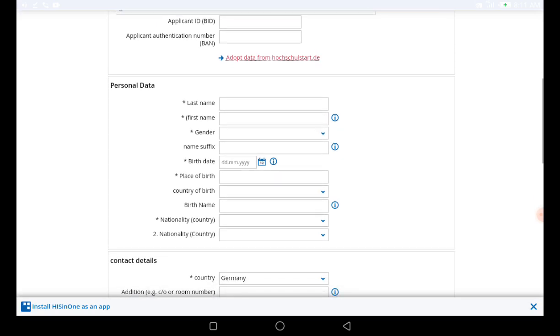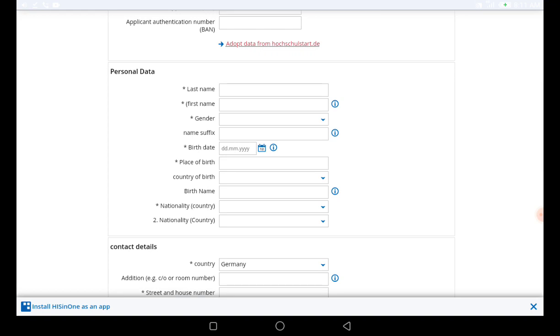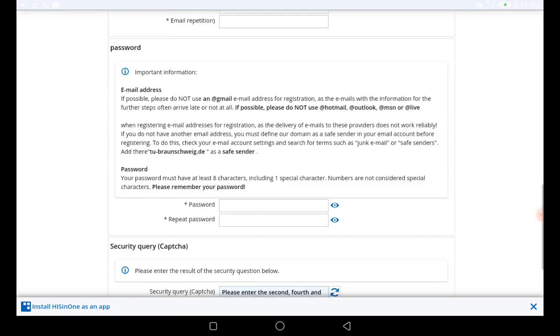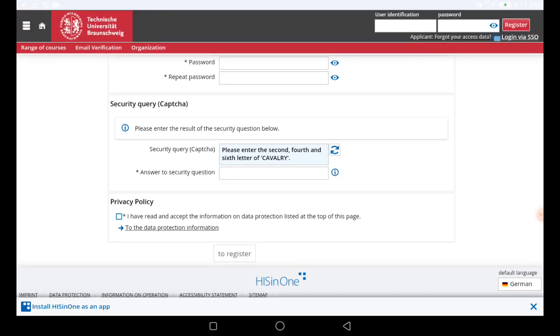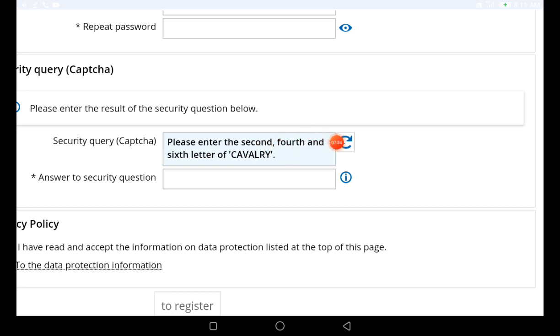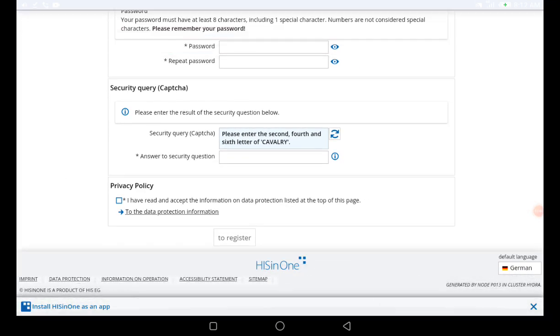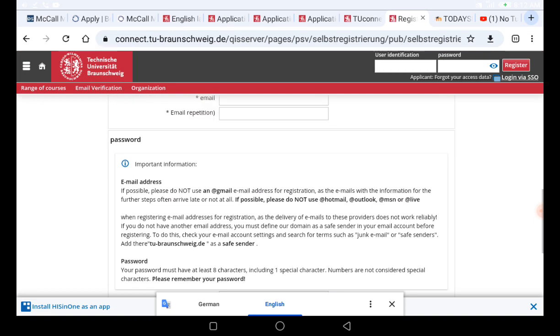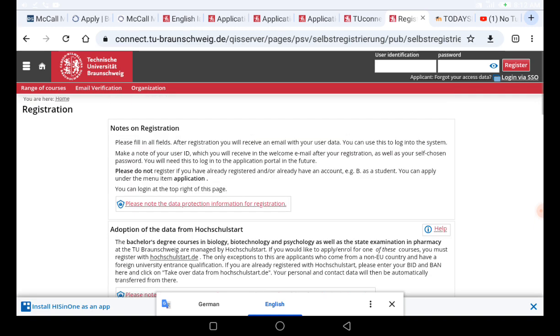On the registration form, you have to provide your personal information: first name, last name, gender, suffix, birthday, place of birth, country of birth, and contact details. Then you create your password. You also have to fill in the CAPTCHA — for example, it may say 'please enter the second, fourth, and sixth letter.' So if the word is 'calvary,' the second is 'a,' the fourth is 'a,' and the sixth is 'r,' giving you 'aar.' Your own CAPTCHA will differ, so pay close attention.